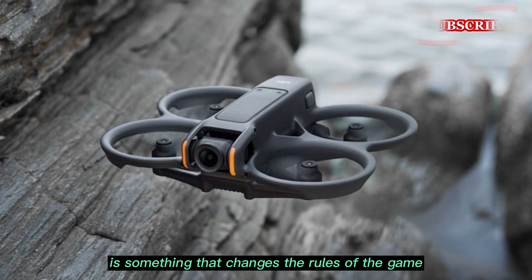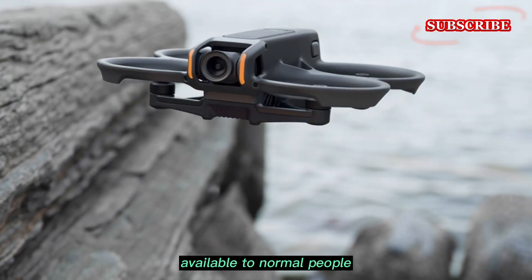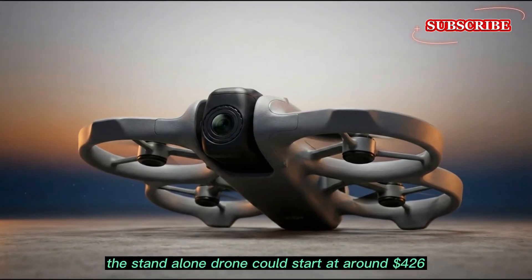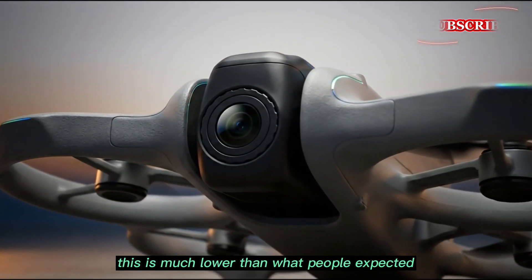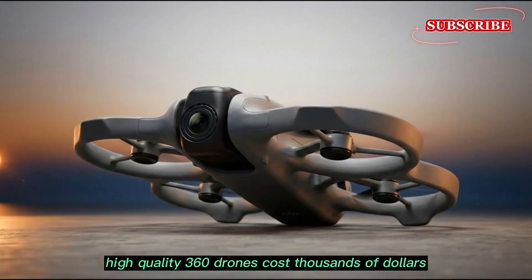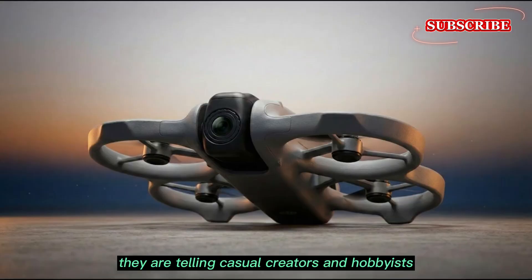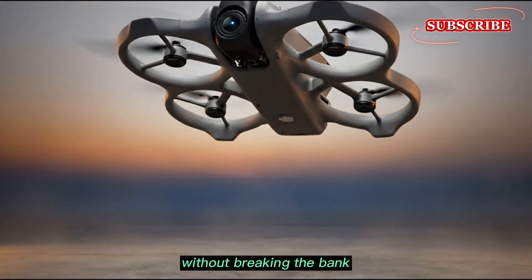A disruptor is something that changes the rules of the game — it makes high-quality technology available to normal people. The biggest news here is the price. Rumors say the standalone drone could start at around $426, which is much lower than what people expected. Usually, high-quality 360 drones cost thousands of dollars. By pricing it under $500, DJI is making a huge statement, telling casual creators and hobbyists that they can now record immersive videos without breaking the bank.